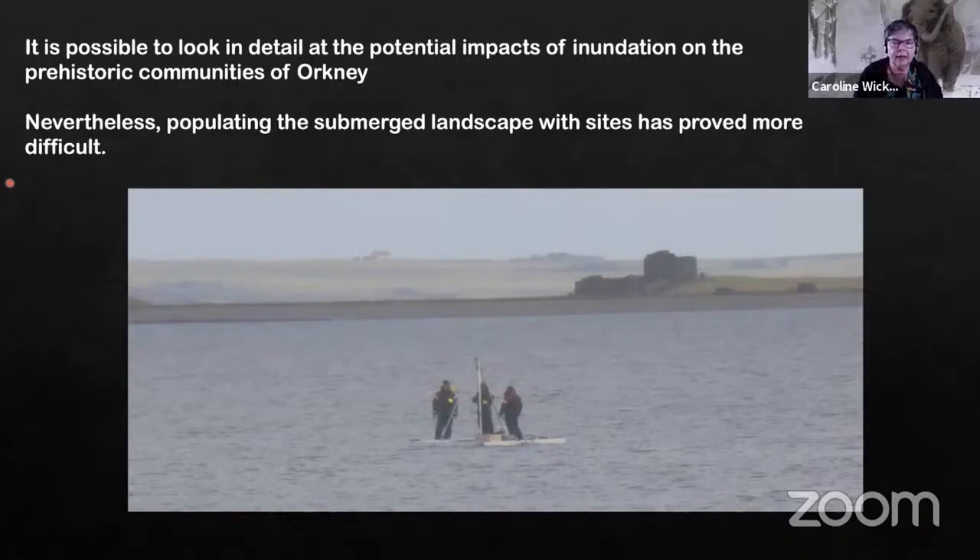This is where things have become a little bit more difficult. When we started out, we all had hopes very much of the sort of Danish-type landscape. Of course Orkney is a very different place, really known for its high energy waters. So perhaps we were a little naive right from the start. Many people will be aware of all the marine renewable work going on around Orkney — it's perhaps not the most obvious place to be looking for archaeology.